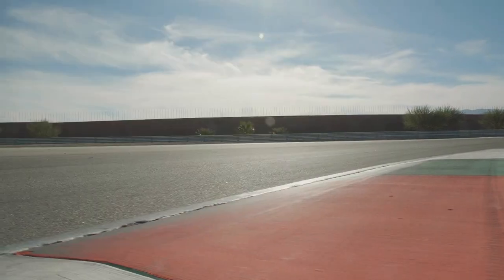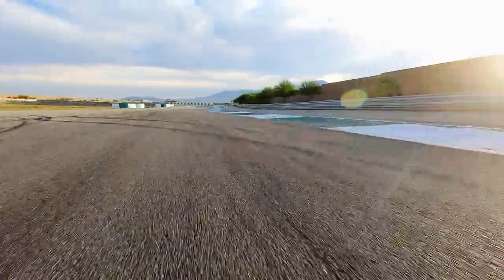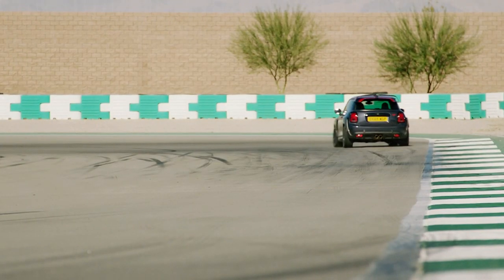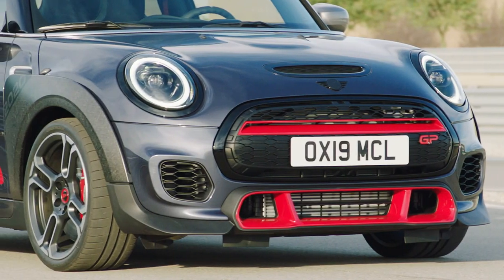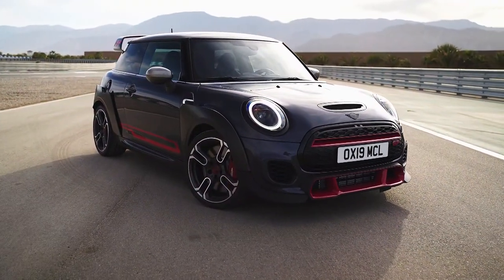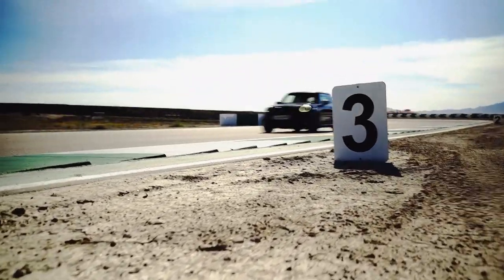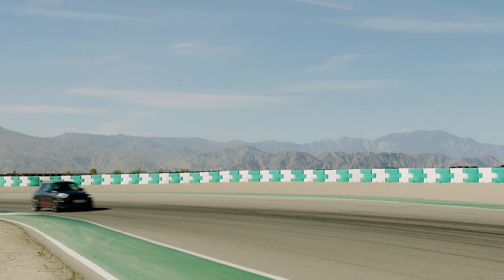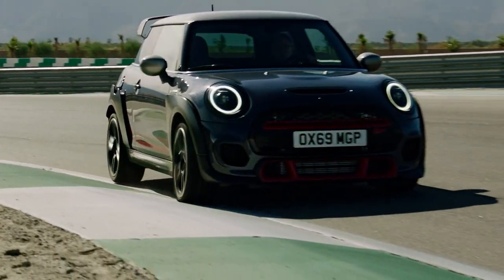In a game of top trumps, the Mini won't win you many hands. Its power and top speed put it second — 10 bhp down and four miles per hour slower than the Type R. It's pricier too, but that's unlikely to put off the Mini aficionados who'll be queuing out of dealerships to get their names on the waiting list for one of the 3,000 being built. And if we're honest, we can't blame them. This is one of the most exciting looking hot hatches we've ever seen, and 300 horsepower in a Mini is guaranteed to be a riot.